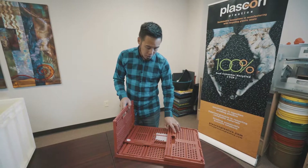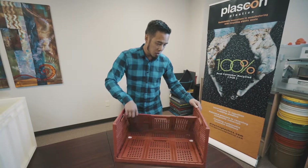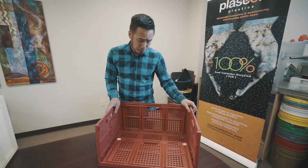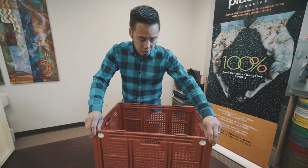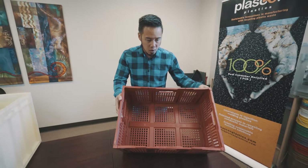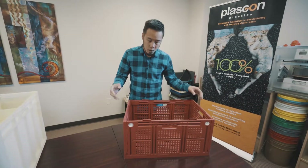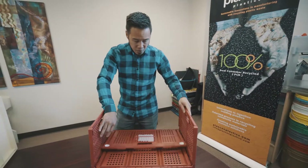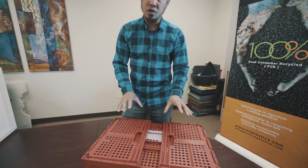Here's another product that we've actually partnered together with Intercrate. It's a collapsible crate — a really great crate that you'd be able to use as a consumer for your home, your garage. What's really great about it is just the fact that it's collapsible and they actually stack on top of each other as well.